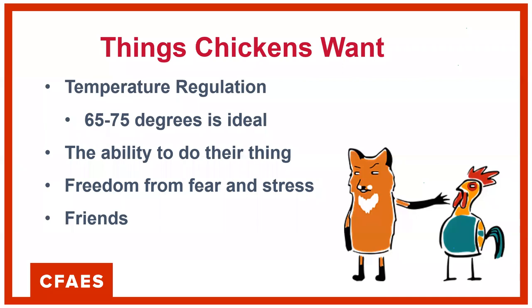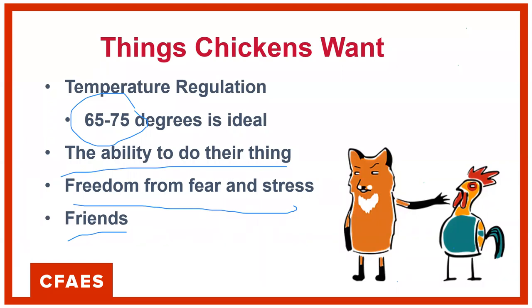One negative impact on chickens, similar to many other species, is fear and stress. Chickens are very close to the bottom of the food chain — that's essentially why they reproduce every single day. Lots of things like to eat chicken. Think about how stressed a bird will be in a coop with predators trying to get in all night. Freedom from fear and stress goes a long way toward making your birds happy, and that includes predator-proofing them and making sure they have a safe habitat.